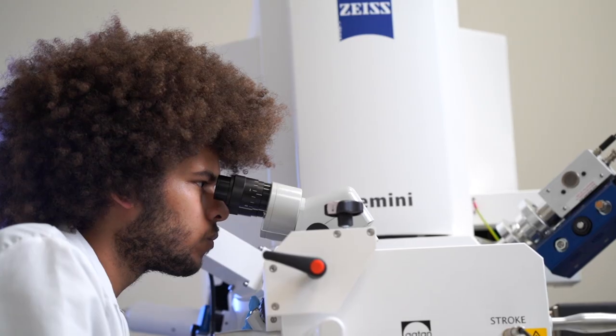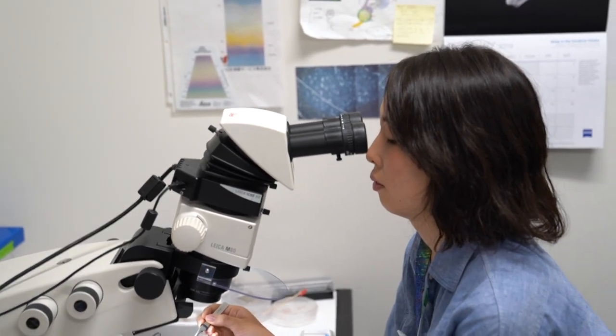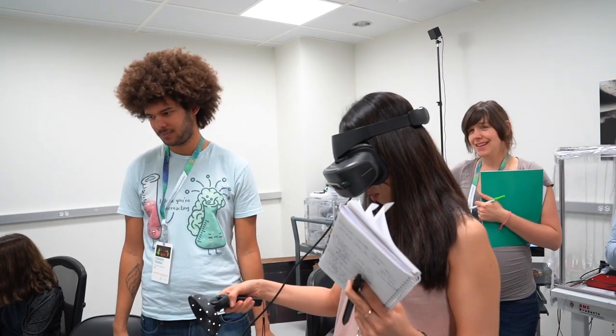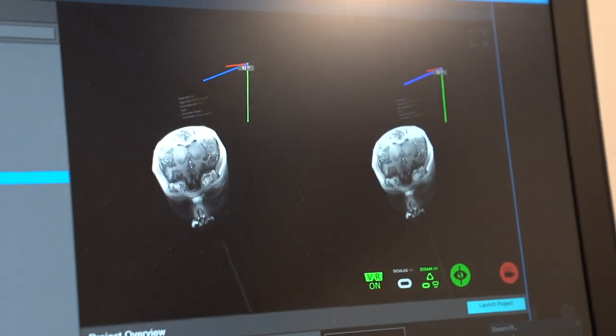I think it will be easier for me to go back in the lab and use these kinds of techniques. I would definitely encourage people to apply for it, especially if you need some imaging background — whether you need to start doing imaging or if you want to specialize into something else.